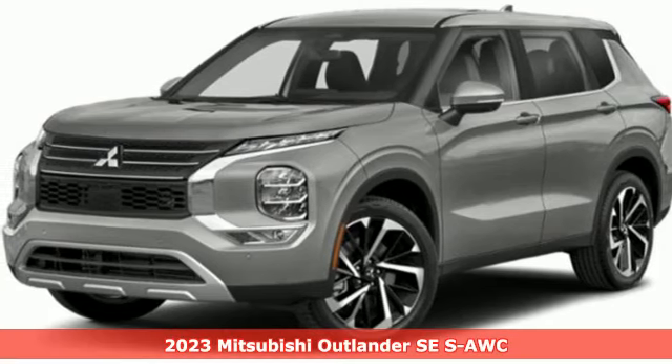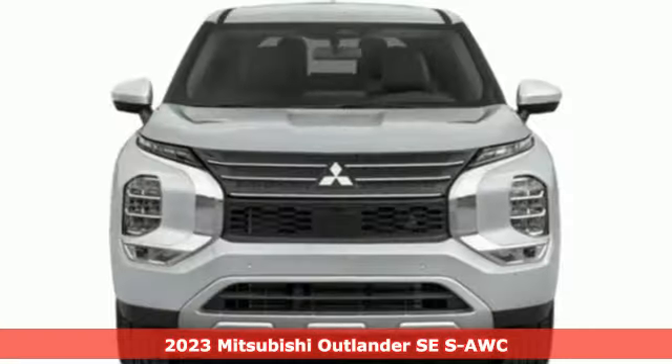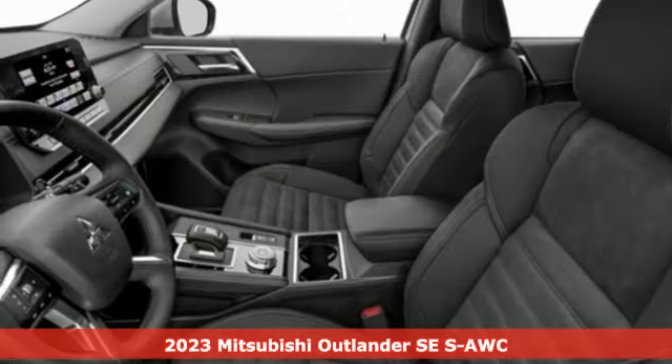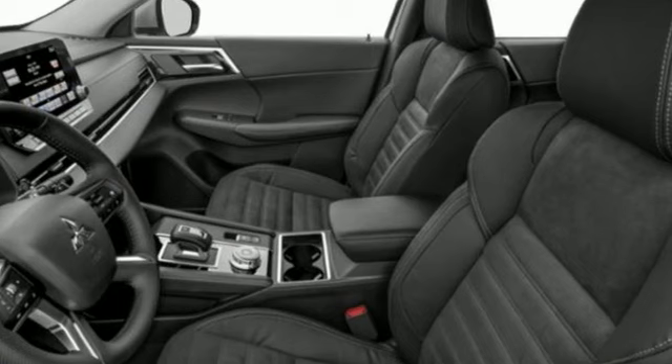It's a new 2023 Mitsubishi Outlander. You can carry the whole family and everything that comes with them in comfort and class. And it comes with all the amenities you need.